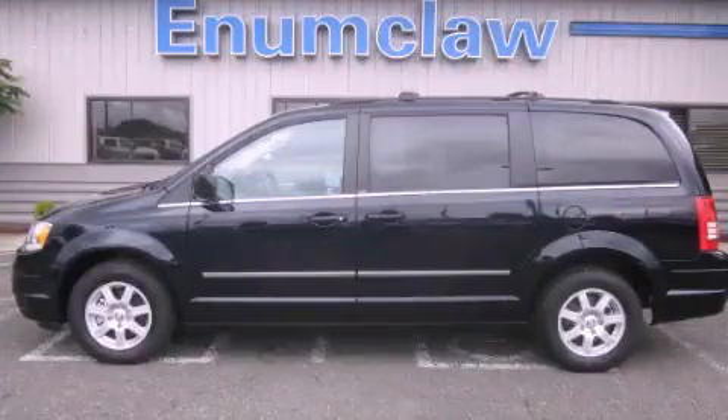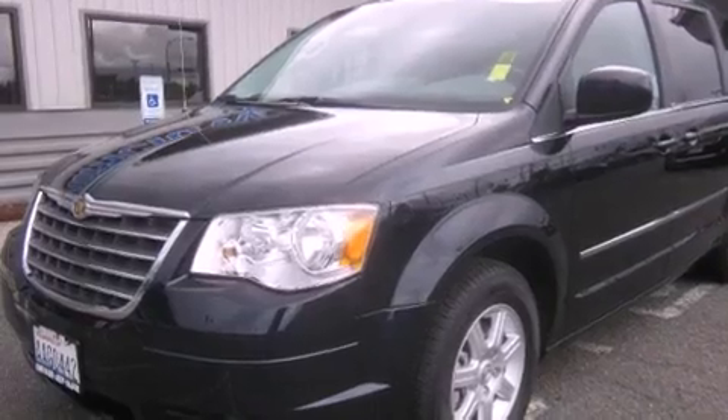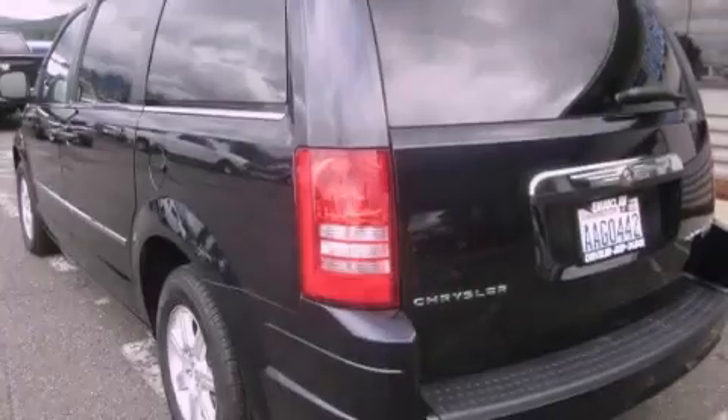This is a 2010 Chrysler Town & Country, room for the entire family. It features a 3.8-liter six-cylinder engine and a six-speed automatic transmission.